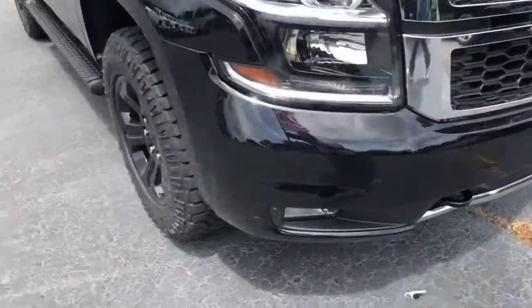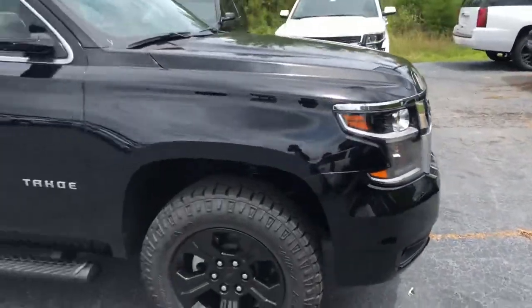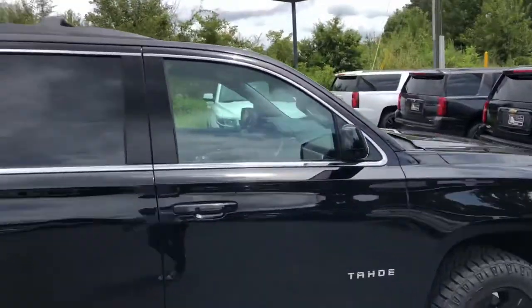It comes with the black bow tie, blacked out wheels. Also has the black recovery hooks, stationary running boards on it. Really nice vehicle, just wanted you to check it out.